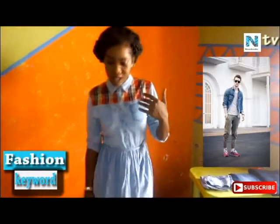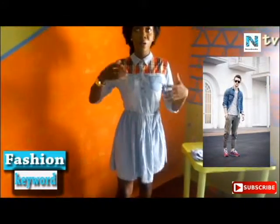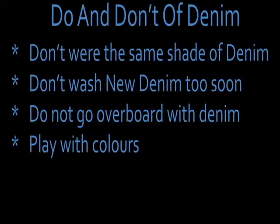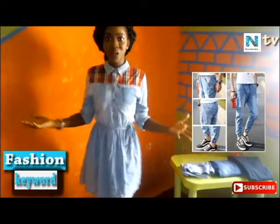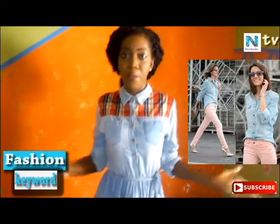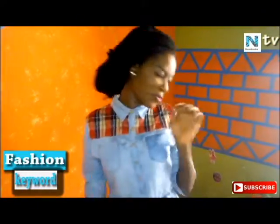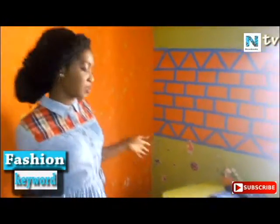So when you match denim on denim, try to use other accessories like a red shoe or red lipstick — something eye-catching that really brings out the denim. The last rule is: play with colors. Don't just stick to denim on denim. Mix denim with nude, mix denim with green, a denim trouser and a white shirt, a denim trouser and a red top. Try to mix and match colors.